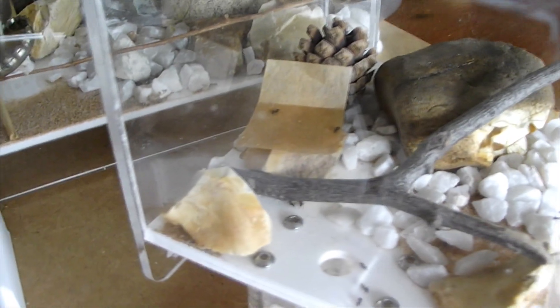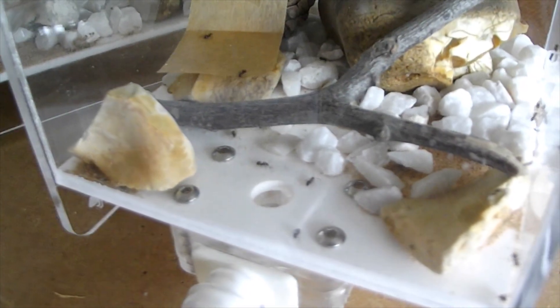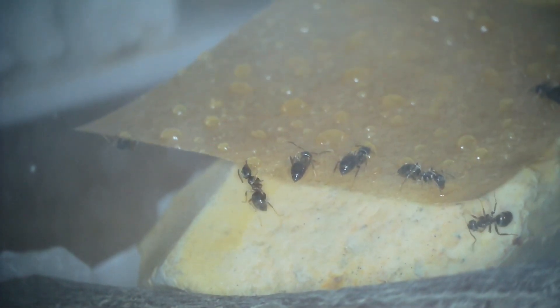I'm already seeing posts online — even a comment in my comments section — where people are saying their ants aren't going out into the outworld as much as they used to. Here's my main colony's outworld: there are about 2,000 ants in the colony, but you can see only 10 to 20 maximum out there. There's hardly any in the outworld because they're not really interested in protein. They are still just about interested in sugar — I just put some sugar in today and there are 9 or 10 of them looking at it.